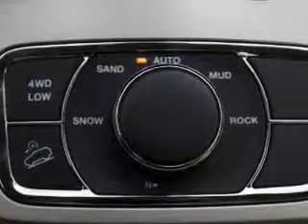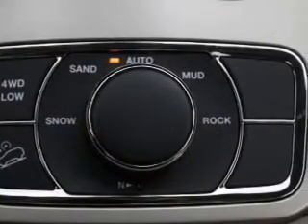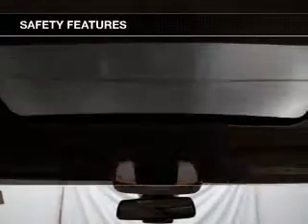Additional features include a digital audio input, remote start, steering wheel controls, and memory seats.